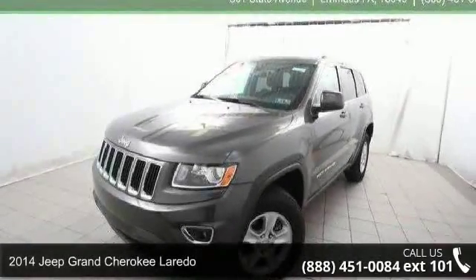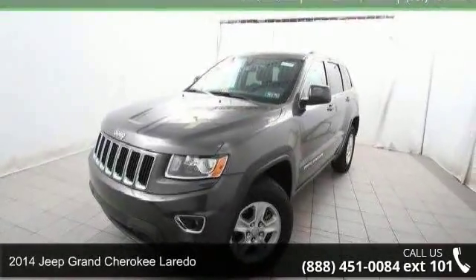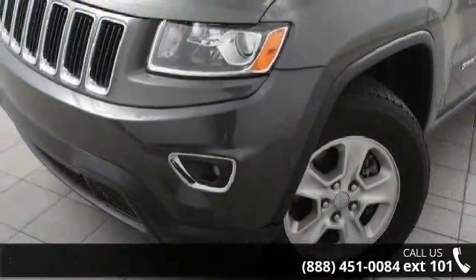Step into the 2014 Jeep Grand Cherokee Laredo. If you are looking for a first-rate auto, this one could be yours today.